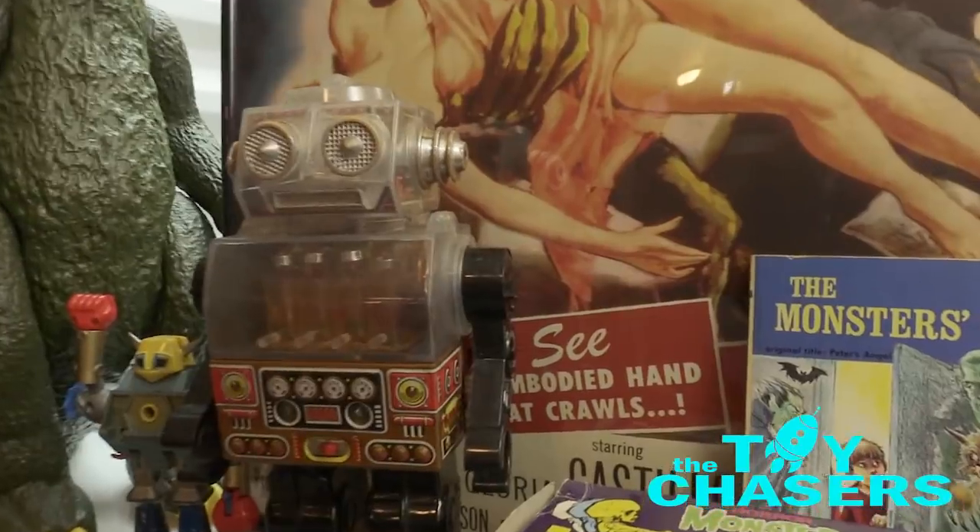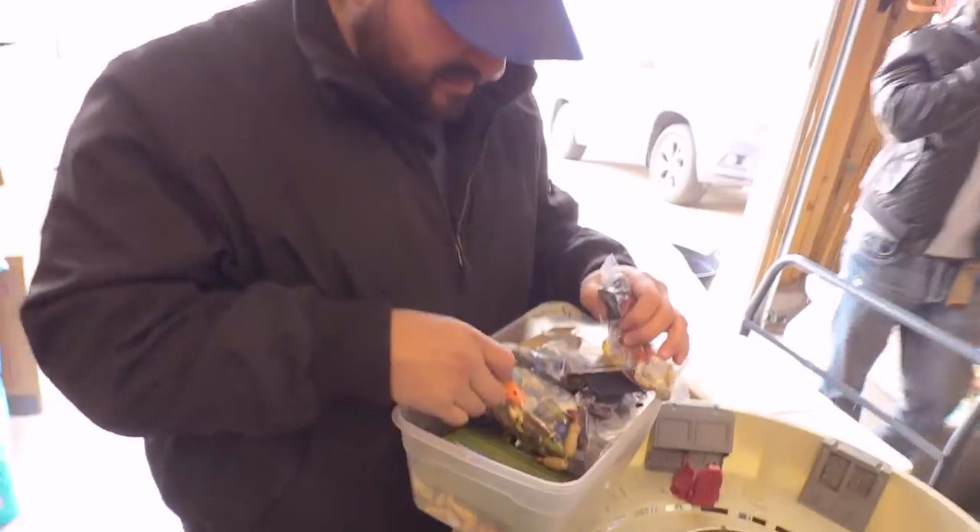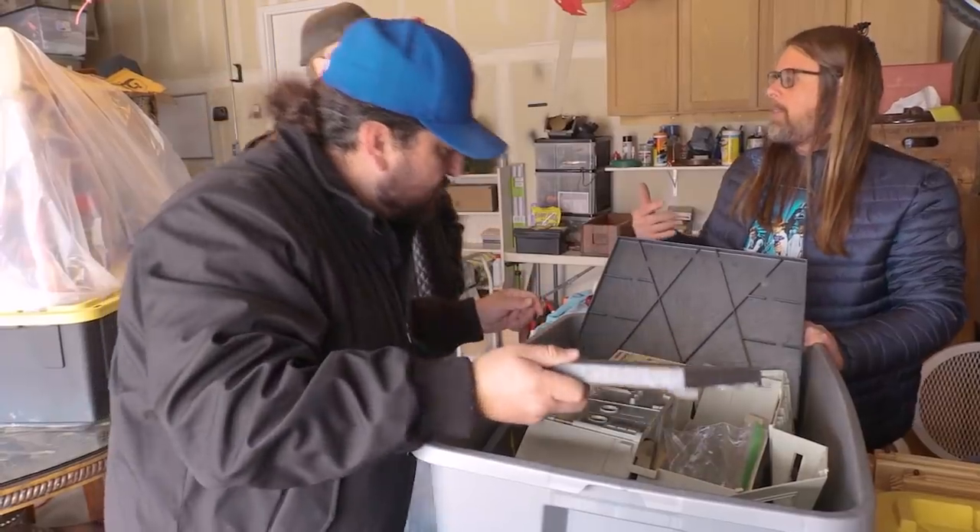On today's episode of the Toy Chasers, the flag is in here. Field day. This thing is huge. This thing is a really, really cool toy, actually.